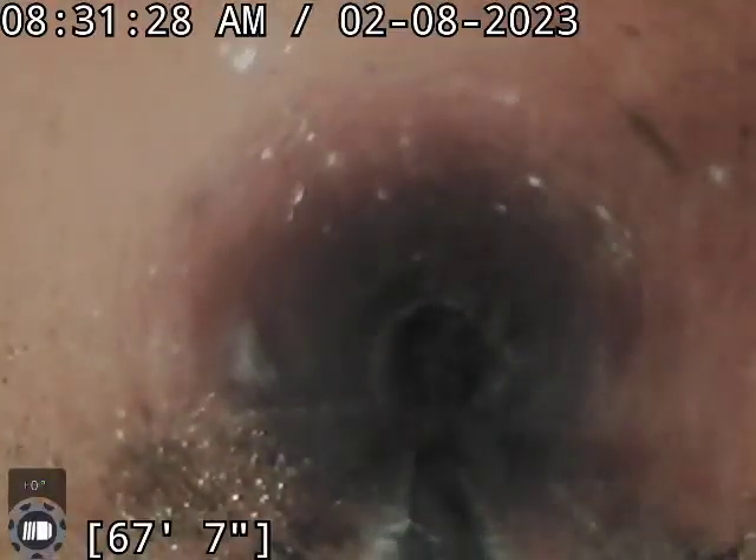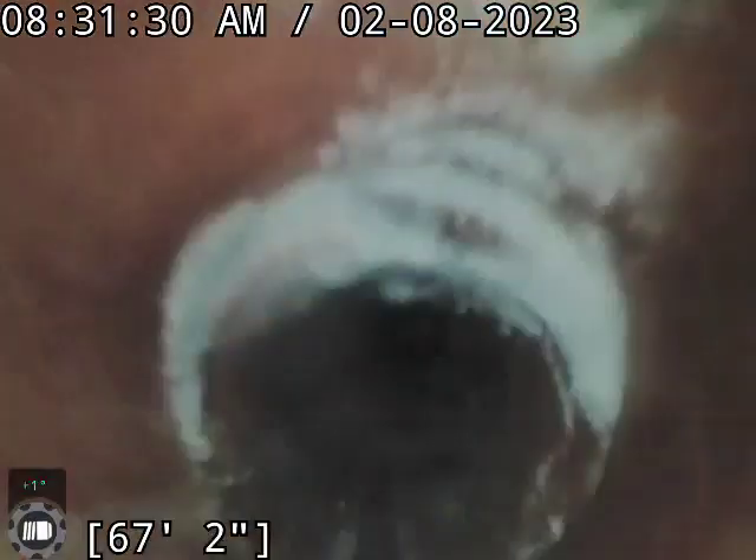Got a couple minor offsets, a little bit of standing water, some real minor root intrusions in the line. Real, real minor root intrusions — definitely nothing worth trying to clean out.